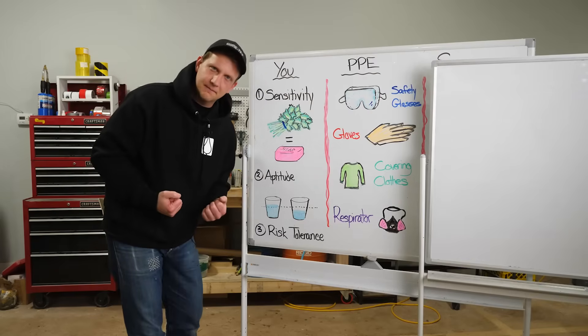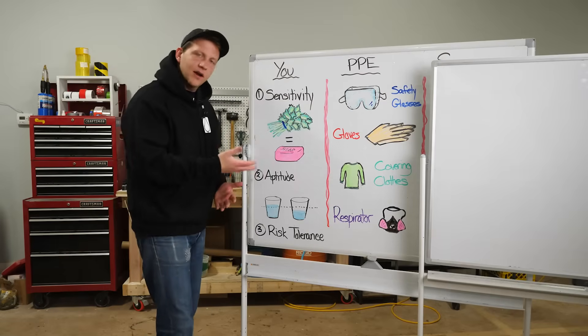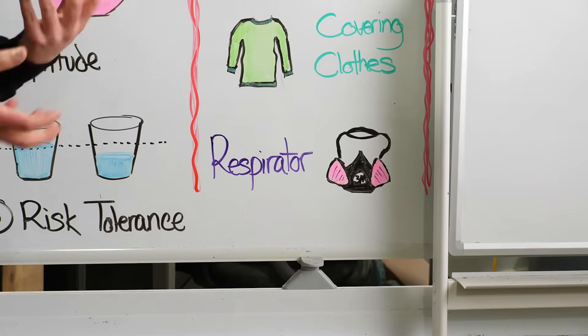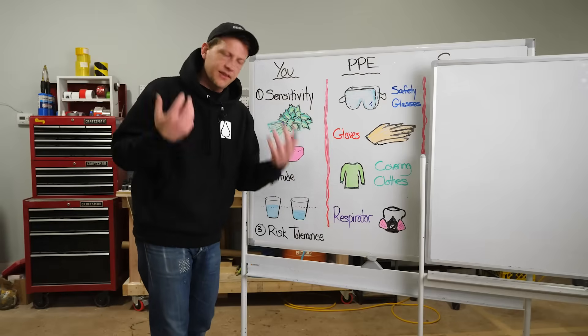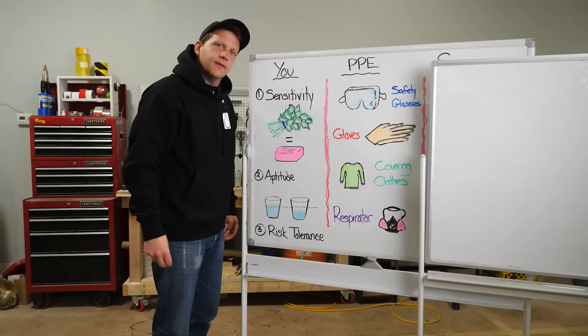The fourth PPE item is a respirator. We wear a respirator to make sure we're not inhaling organic vapors and particles. Organic vapors and particles — that's what a respirator helps us avoid.